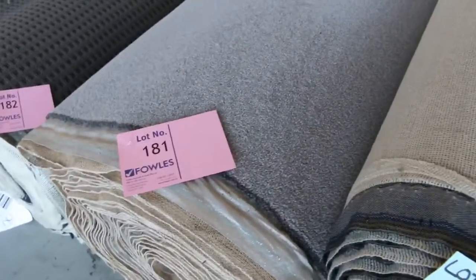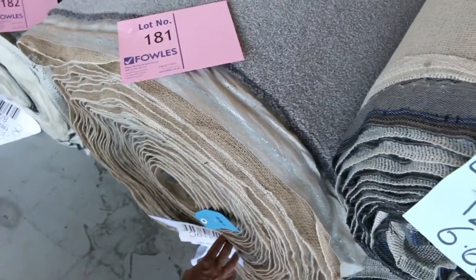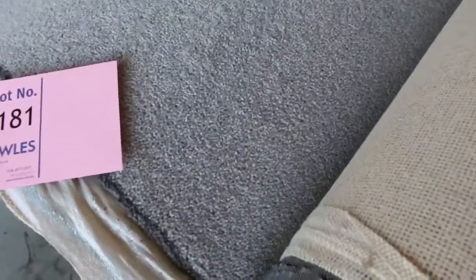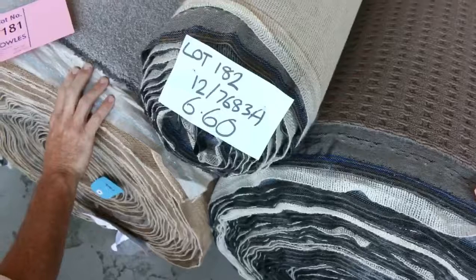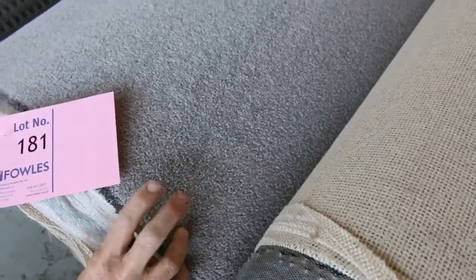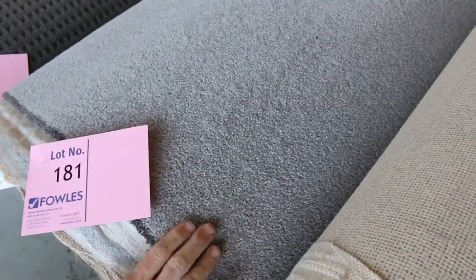This one here is a beautiful carpet also — lot number 181. It's a 100% wool, 48-ounce twist pile, normally retails around about $180 a meter. That one's a 42.3-meter roll, just the one roll there by itself. I reckon, nice grey like that, popular color — around about the $50 a meter mark, maybe $60 because it is beautiful quality. That's around about $130 a meter off.